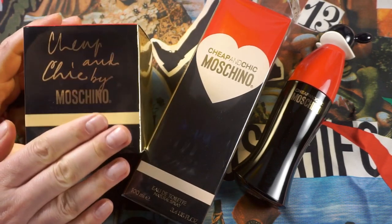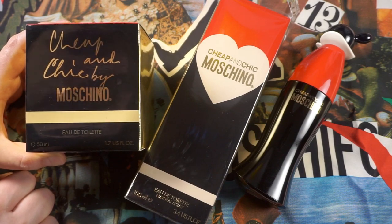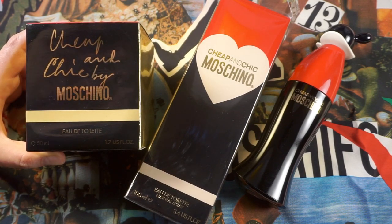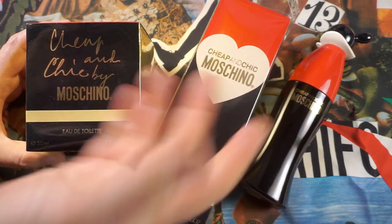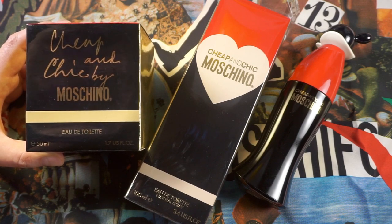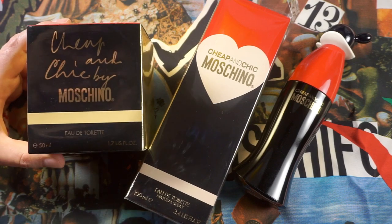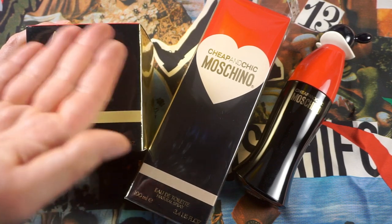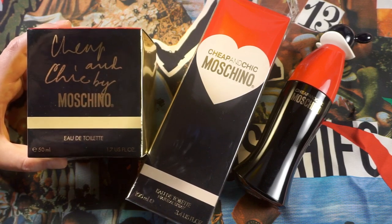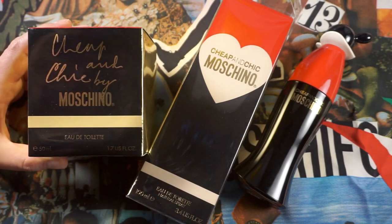I do prefer the original concept art, font, and logo of the Cheap and Chic fragrance — this one from the 90s. They have updated it to a more easily readable version, but it's just not even close to how elegant the original was. This font in particular explains much more clearly what Cheap and Chic actually means.